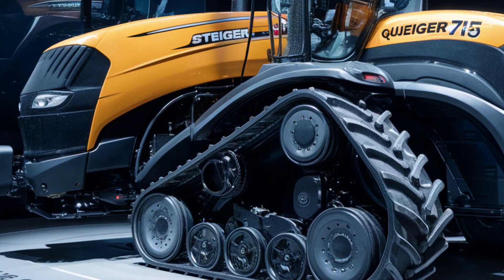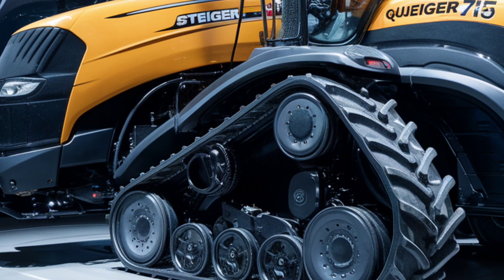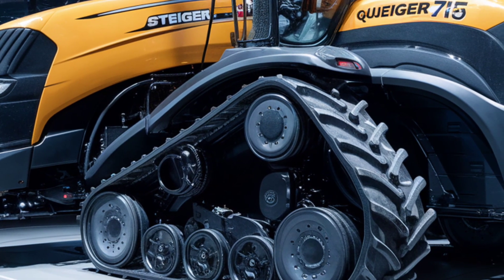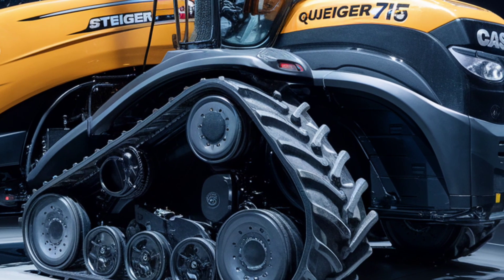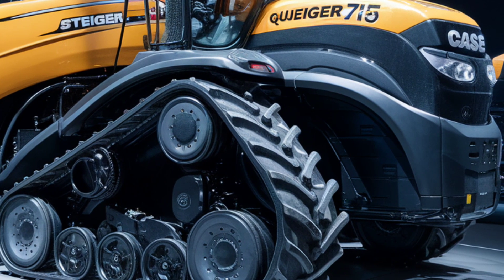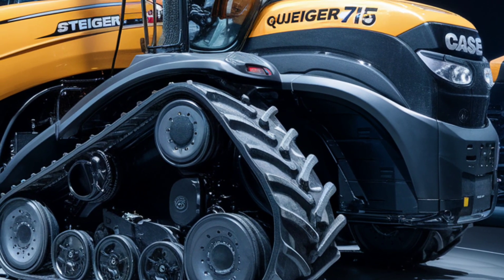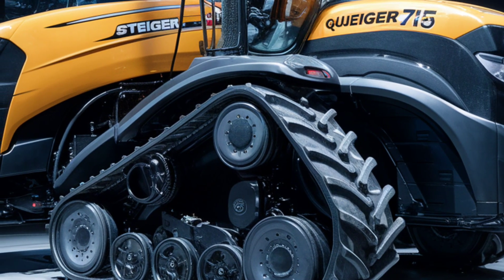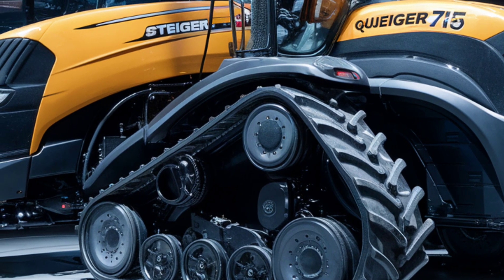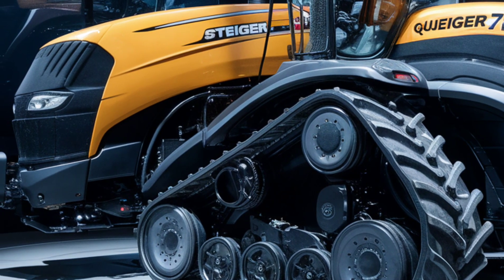So there you have it — the Case IH Steiger 715 Quad Track: a true beast of a machine built for the most demanding agricultural tasks. With its unmatched power, advanced technology, and focus on efficiency, it's clear that this tractor is designed to handle the future of farming. Whether you're dealing with tough terrain, massive loads, or the need for precise field work, the Steiger 715 is ready to tackle it all.